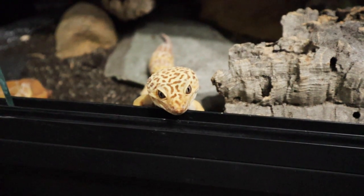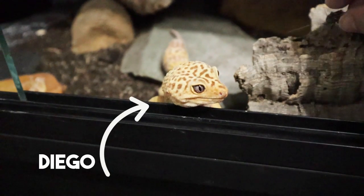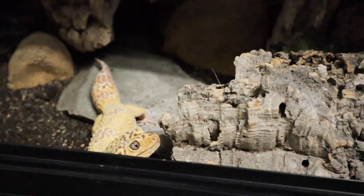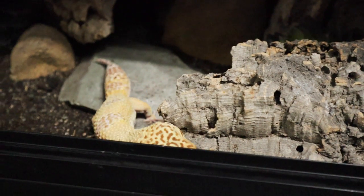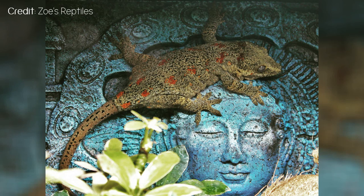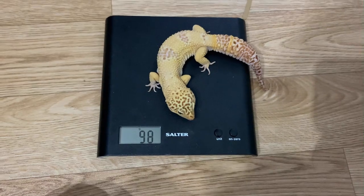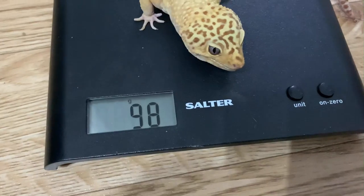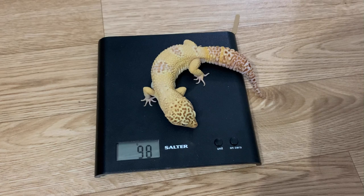Hey guys and welcome back to my channel. Today we're going to be looking at how I managed to get Diego to lose weight. It's quite funny because oftentimes people are looking at ways to get their gecko to eat and gain weight, but you'd be surprised how many people actually struggle to get their overweight reptiles to lose weight. Reptiles are pretty resilient and even in times where food is scarce they're good at slowing down their metabolism and retaining fat stores. So this isn't always the easiest thing to pull off, but I did manage to get Diego down from 108 grams to 98.